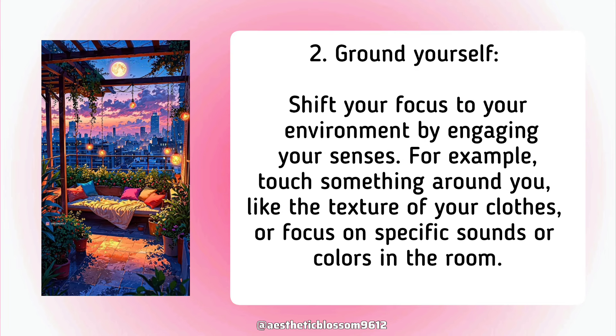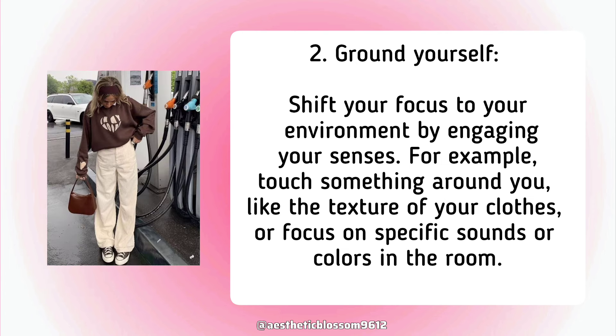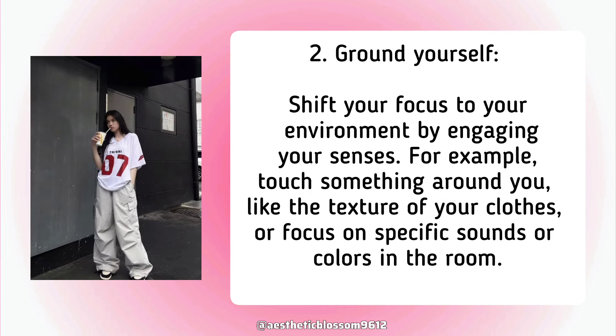Second, ground yourself. Shift your focus to your environment by engaging your senses. For example, touch something around you, like the texture of your clothes, or focus on specific sounds or colors in the room.